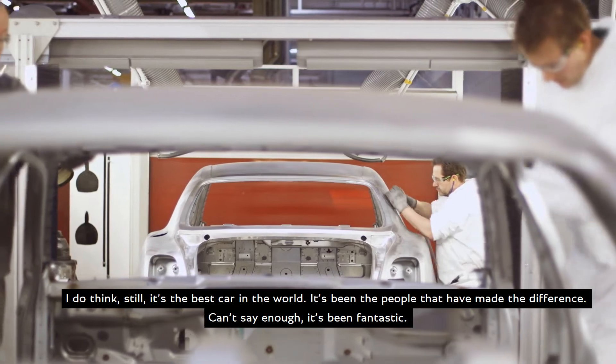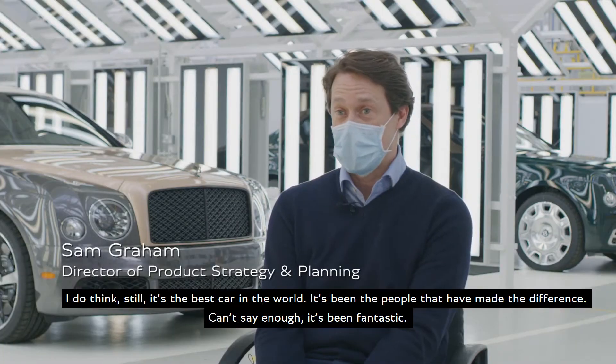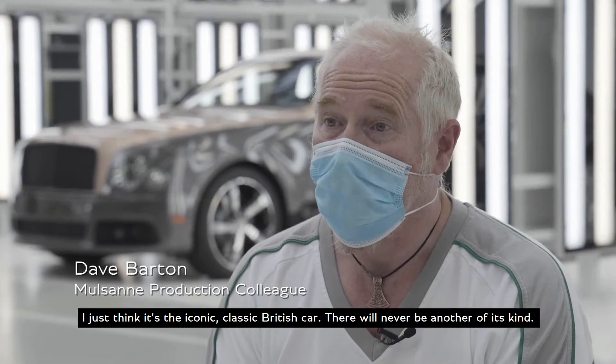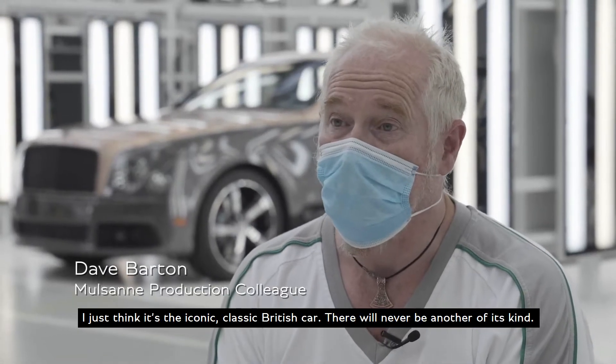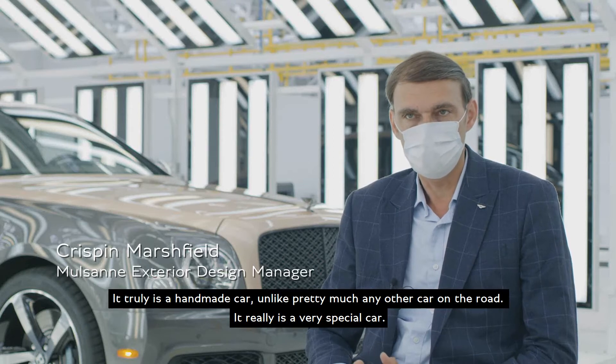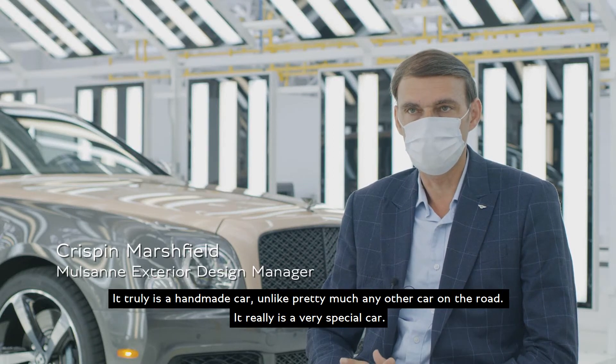It's been the people that made the difference. I just think it's an iconic, classic British car — there's never been one of its kind. It truly is a handmade car, unlike pretty much any other car on the road. It really is a very special car.